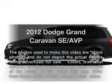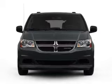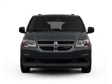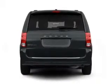Introducing the 2012 Dodge Grand Caravan — this is the set of wheels you've been looking for. With a solid 6-cylinder engine connected to a smooth-shifting automatic transmission. Anti-lock brakes help you bring your vehicle to a safe stop.